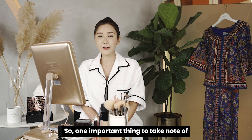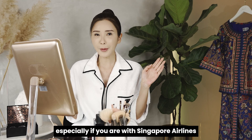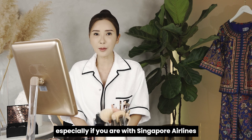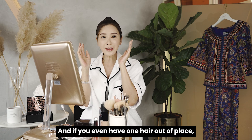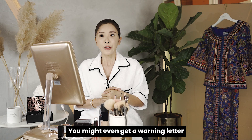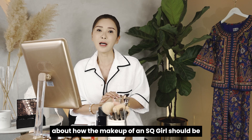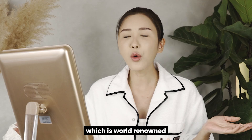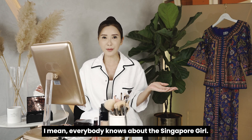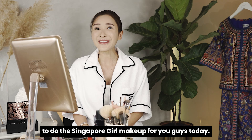One important thing to take note of if you are a flight attendant is to make sure that your hair and makeup is always like a perfect ten. Especially if you are with Singapore Airlines because they stress a lot on grooming. If you even have one hair out of place, your seniors are going to give it to you — you might even get a warning letter. And makeup — they are very, very particular about how the makeup of an SQ girl should be, which is world renowned. Everybody knows about the Singapore girl.